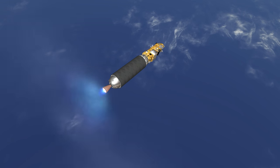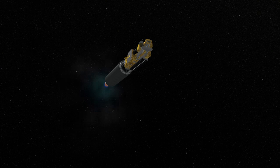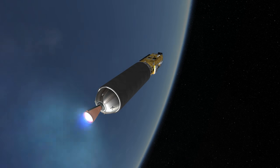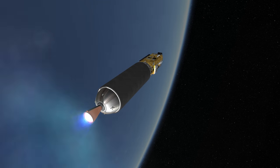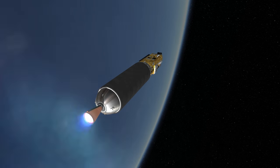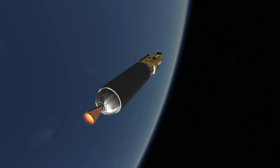Between 1990 and 2003, Ariane 4 launched 116 times with 113 successes, for an overall success rate of 97.4%. The Ariane 5, which replaced it, was not based on the Viking engines used in Ariane 1 through 4, and instead adopted a simpler long-duration cryogenic first stage and two different second stages.